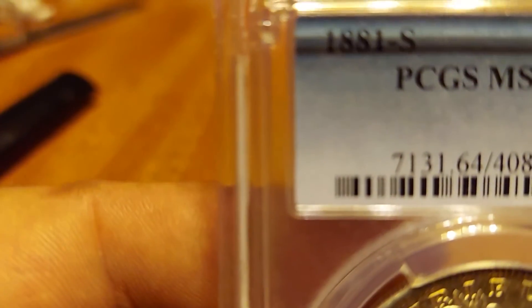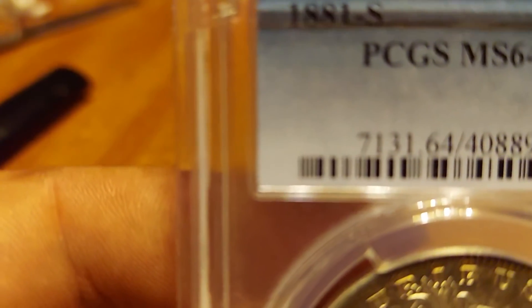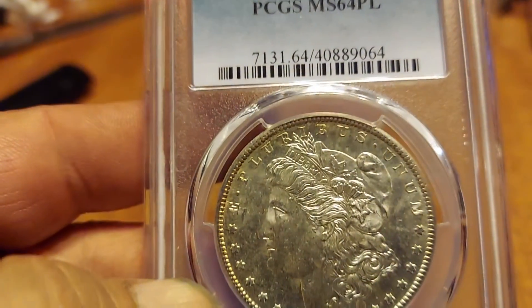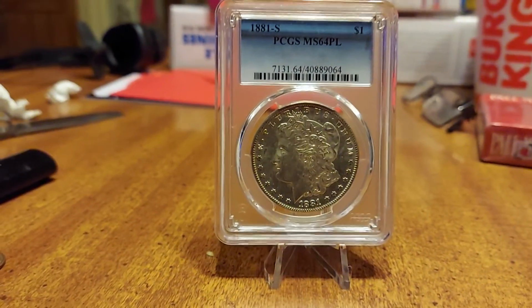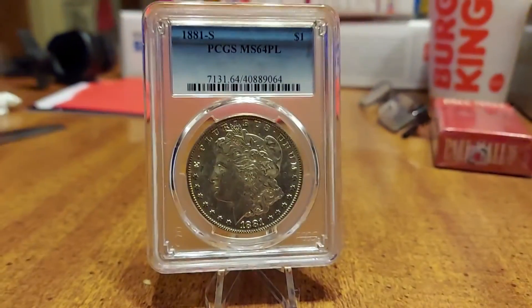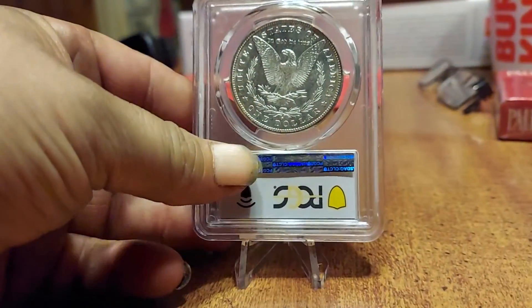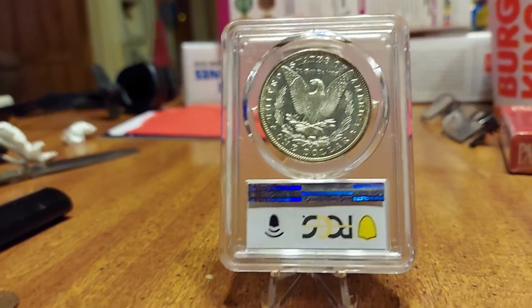Come on, I'm trying to play a game here. Is it — yeah, MS64 PL. Is that not beautiful? That's out of there, and I really get that frosty light to come up. See y'all around the neighborhood.